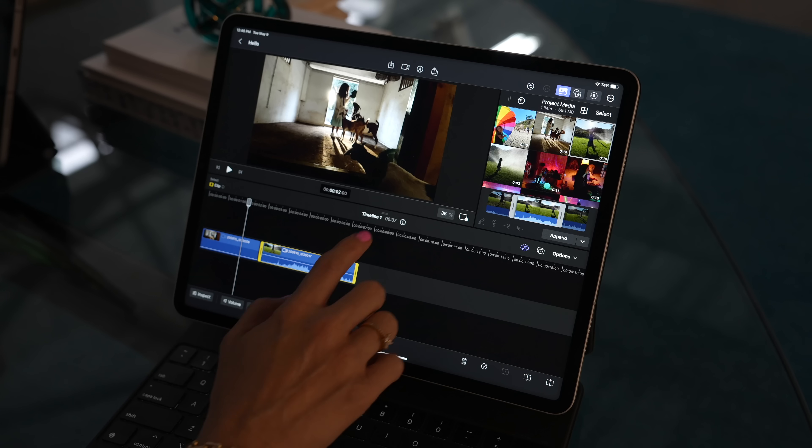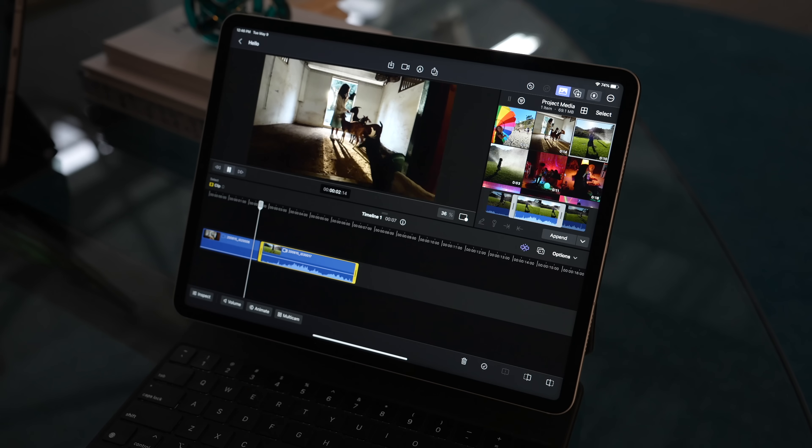When I woke up and saw the press release email about this iPad Final Cut news, I honestly thought I was dreaming and had to double-check multiple sources to make sure this was information that was public, that was known to everyone. But my friends, it is as real as real could get, and I actually got a chance to test it out hands-on, and it was pretty impressive.